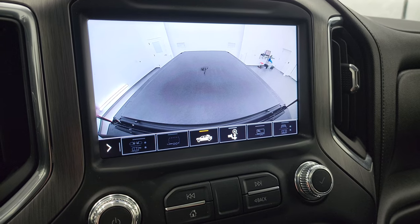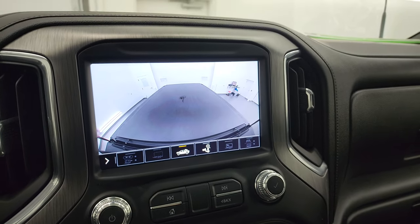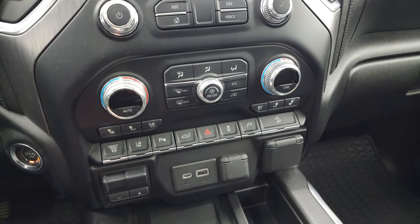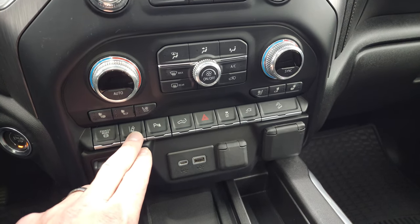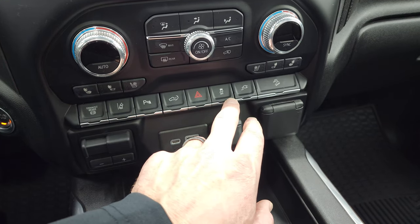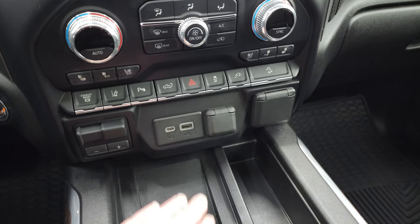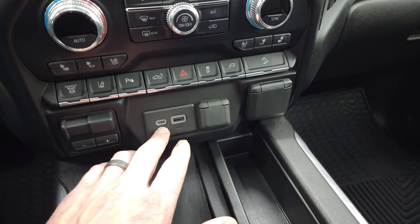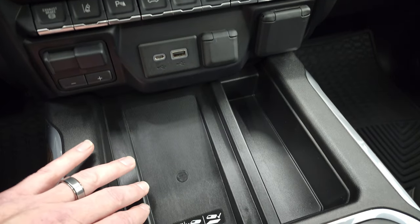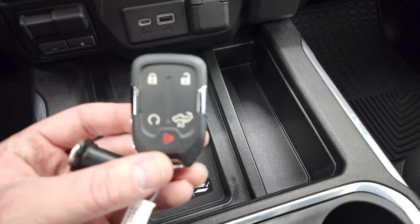It also has a nice tonneau cover — no rips or tears that I saw. Down here you have dual climate controls, heated and cooled seat buttons, factory exhaust brake, lane departure warning, parking sensors, power tailgate drop button, hazard light, and stability control. There's also a plug-in for the outlet in the back of the bed, downhill assist control, factory brake controller, USB, USB-C, 12-volt power point, and a 120-volt 150-watt plug-in. You also get the wireless cell phone charging pad and keyless entry with remote start.